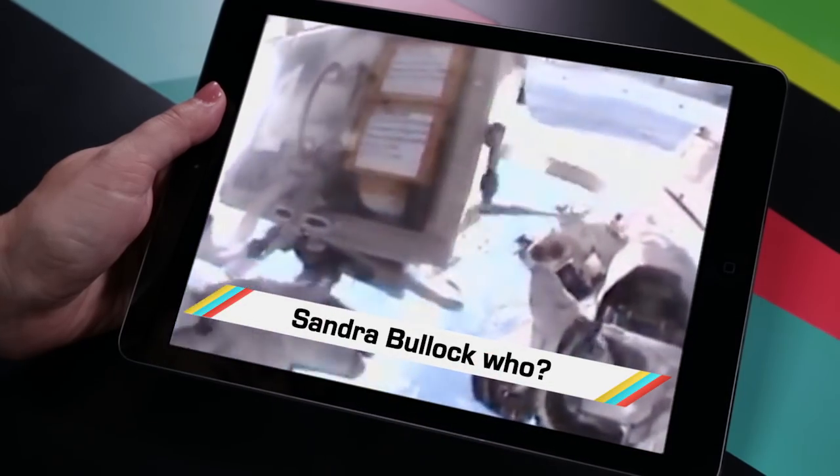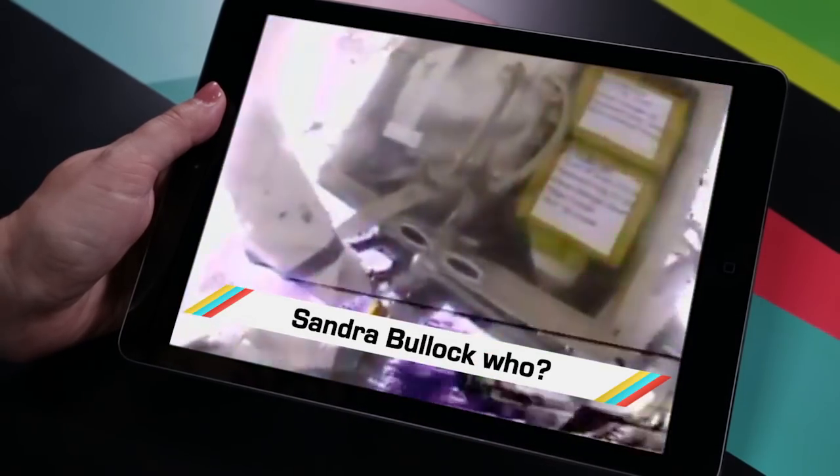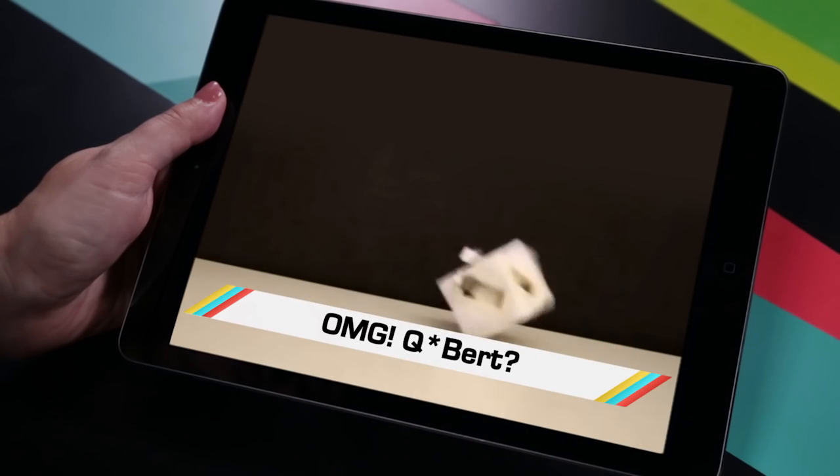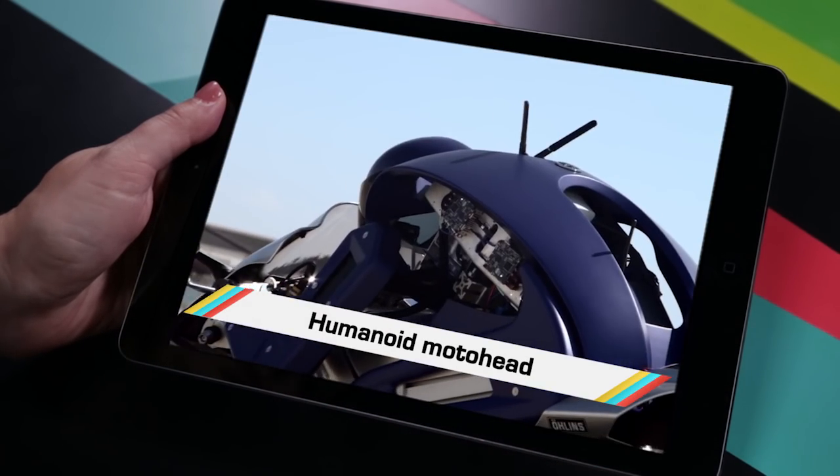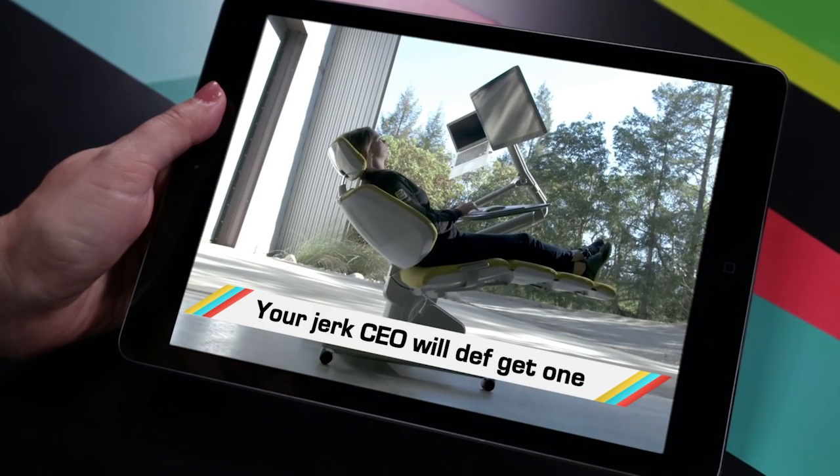While astronaut Scott Kelly spent seven hours walking in the terrifying void of space, you probably missed the tiny springing cube, the motobot that goes 125 miles an hour, and the reclining desk you have to see to both lust and hate.